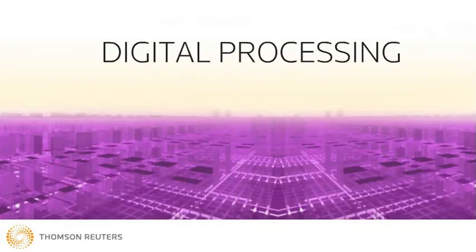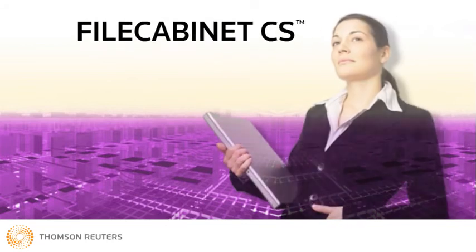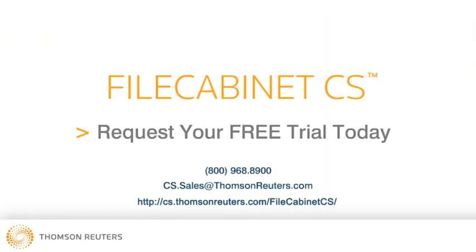You, too, can achieve end-to-end digital processing in your firm by establishing a solid, paperless foundation with File Cabinet CS. This simple step will more positively impact your productivity, profitability, and client service than any decision you've ever made. Experience firsthand the impact that this innovative new tool can have on your firm. Request your free evaluation copy today by clicking on the link provided.